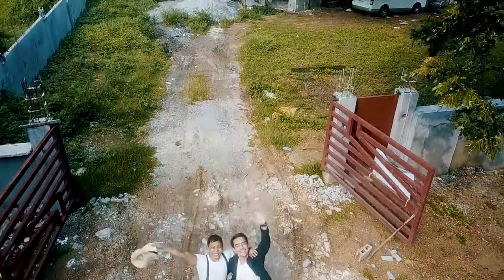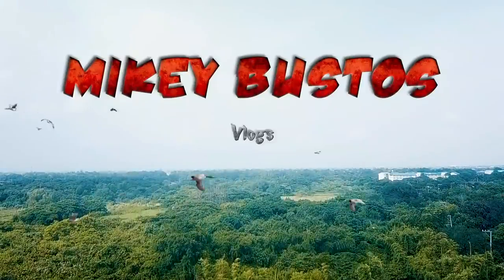Oh my gosh guys, you won't believe what just arrived — this is a package and a half. It's one of the major installments of our place! Mabuhay squad, check out what just arrived. Welcome to my daily vlogs and subscribe!